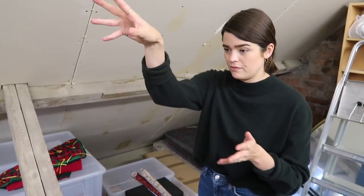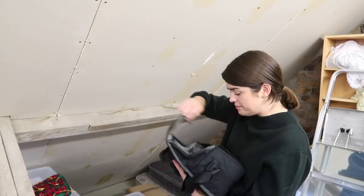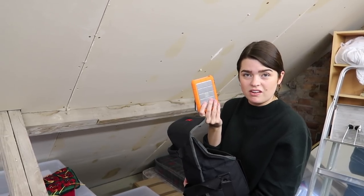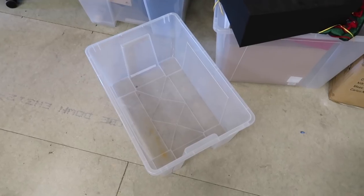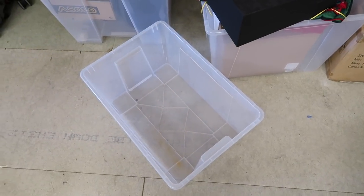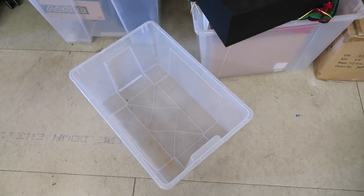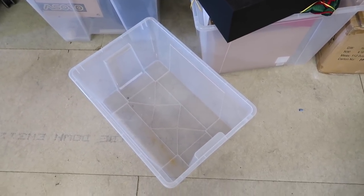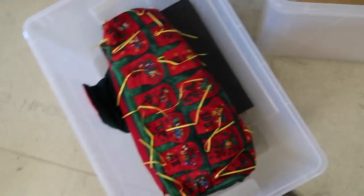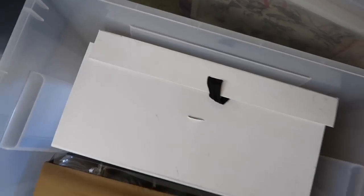Then there were old hard drives — no idea what's even on them and I don't think I need what's on them, so Mark's going to take those. All the camera stuff — old GoPros and an old vlogging camera — I'll give away to friends. So now we have a free box. I'm going to use it for Christmas stuff — everyone has Christmas stuff. I'll pop the advent calendars in there and this is our Christmas tree. I think the last thing to go through is just that box at the back.